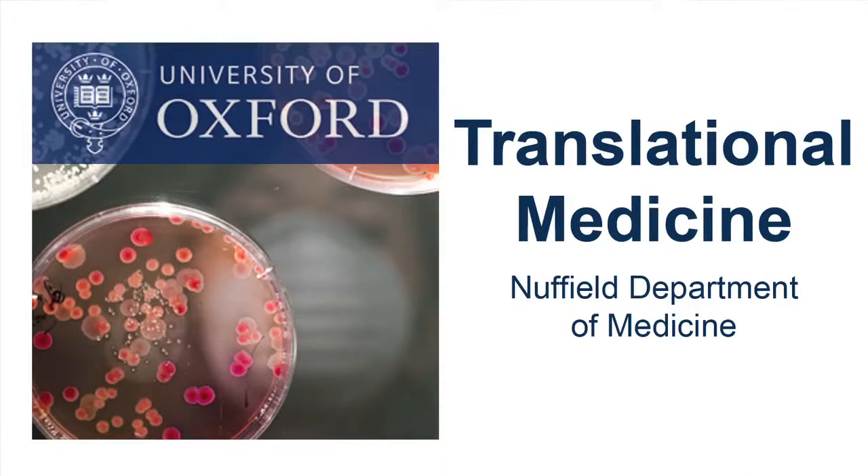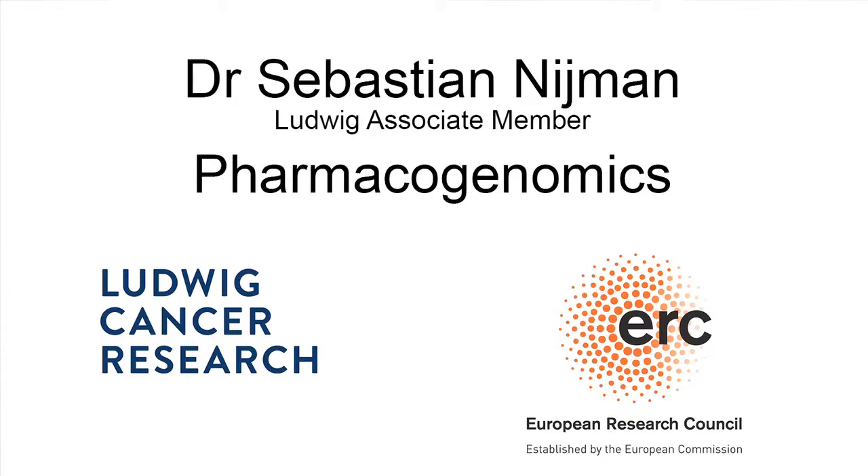This is a podcast of the Nuffield Department of Medicine. Today we're speaking to Dr. Sebastian Neumann about his research on pharmacogenomics. Hi, Sebastian. Good morning.